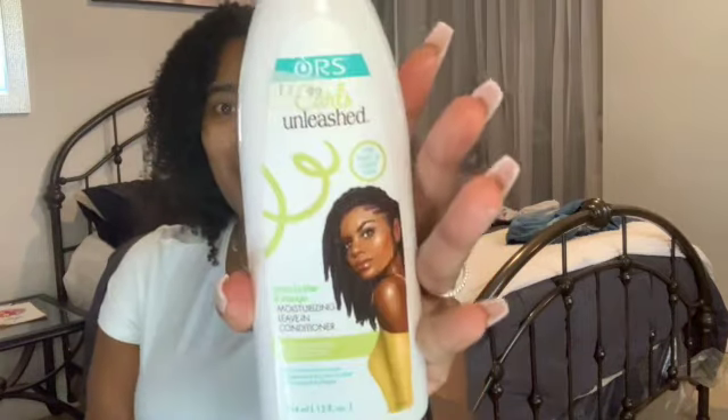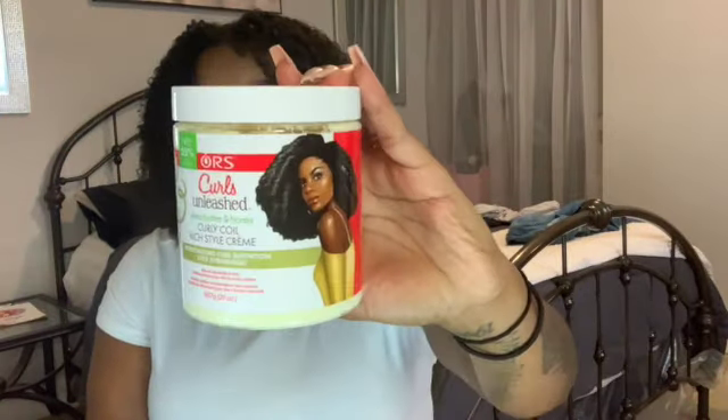However you want to do those steps, that's what it is. The first product I used was this leave-in conditioner — the Shea Butter and Mango Moisturizing Leave-In Conditioner by Curls Unleashed, the ORS brand. This stuff works so freaking good, and everything in this line smells absolutely amazing. Next I'm going in with my curl definer, the Curly Coil Rich Style Cream. It ensures moisturizing curl definition and less shrinkage — and we don't do shrinkage over here. It has shea butter and honey in it and smells absolutely amazing.